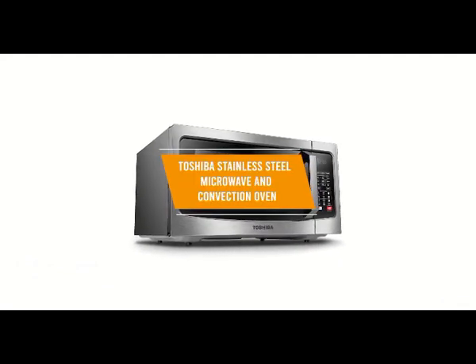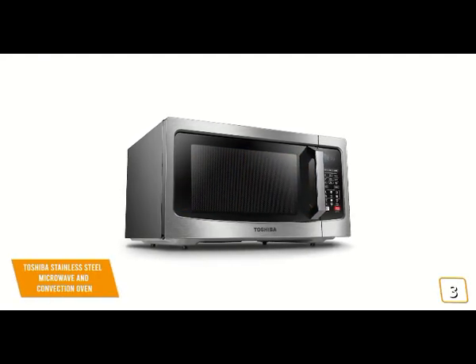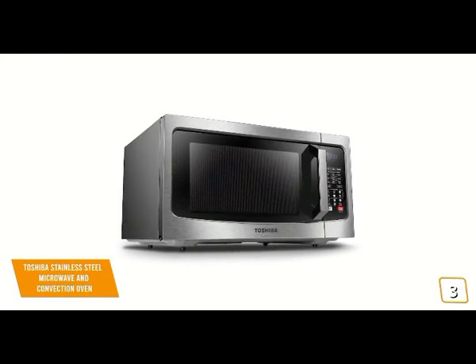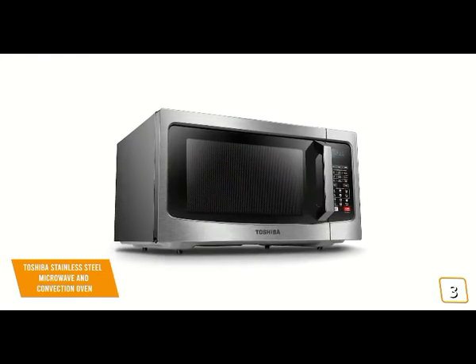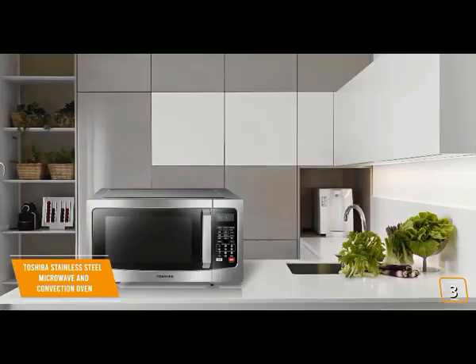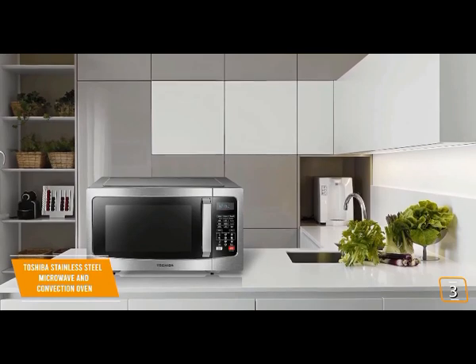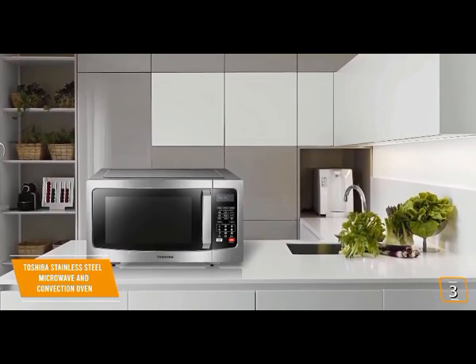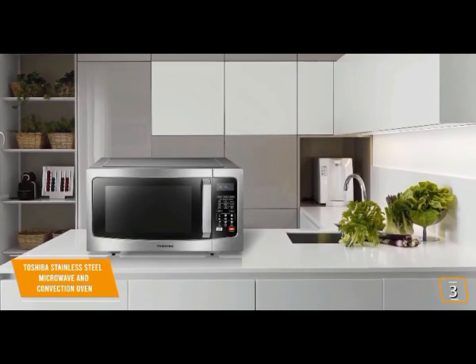The third product on our list is the Toshiba stainless steel microwave and convection oven — this is our best convection microwave. If you're looking for a great microwave with convection, then the Toshiba EC042A5CSS is one of the best choices for you, currently priced at $170. This Toshiba is a fully featured countertop microwave and convection oven, making it a great alternative to microwaves with inverters.